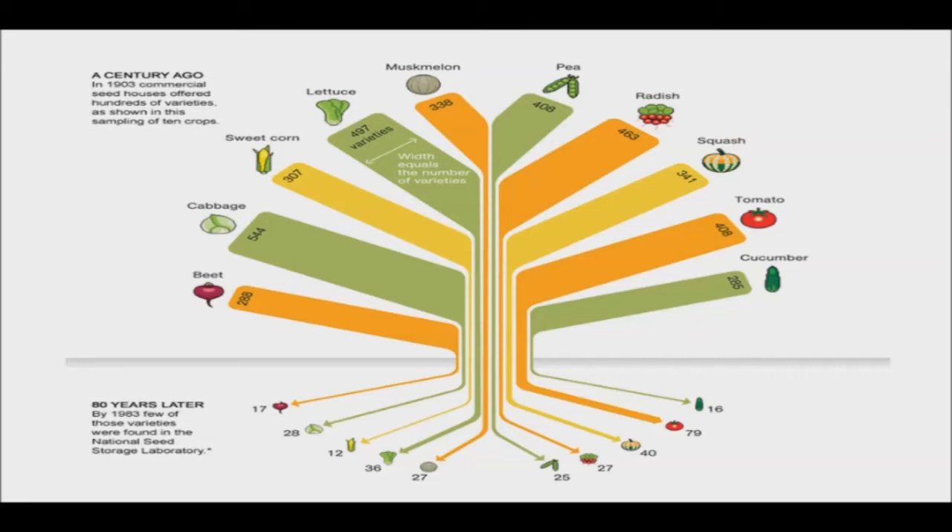Biodiversity is important for pest and disease resistance. When you plant a variety of types of, let's say, corn, it's harder for a single problem to wipe out your whole crop.